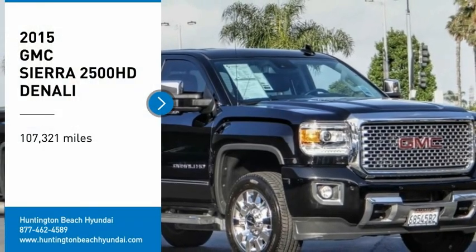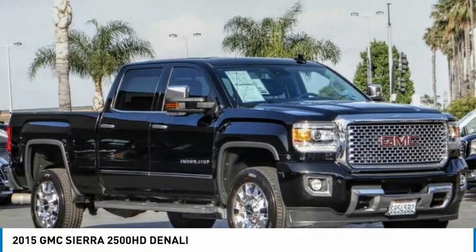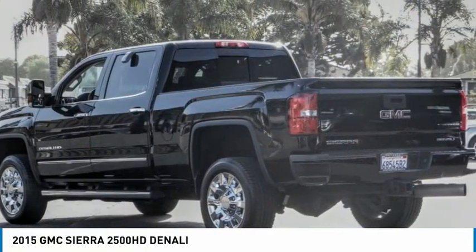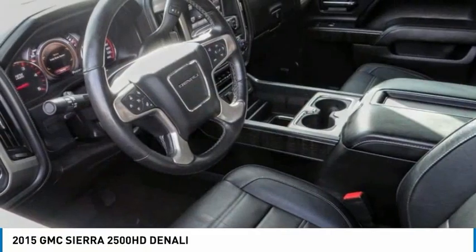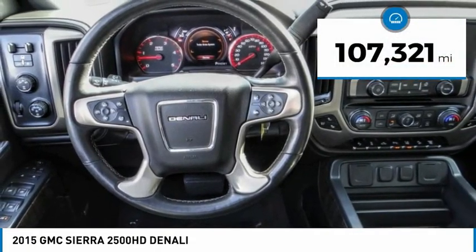Make a great choice today with the 2015 Sierra 2500 HD. The GMC Sierra 2500 HD has all your workhorse basics covered. No worries here — this vehicle has less than 110,000 miles.